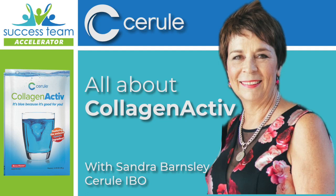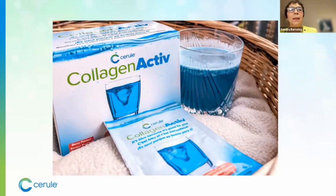Hi everyone. Collagen Active is the latest product that Cerule has released and we've had it for just over a year now. In that year we've had some unbelievable, fantastic feedback and amazing results. It was flying off the shelf so much so that we actually ran out a couple of times, but I'm assured now that will never happen again because it's just such a brilliant product.